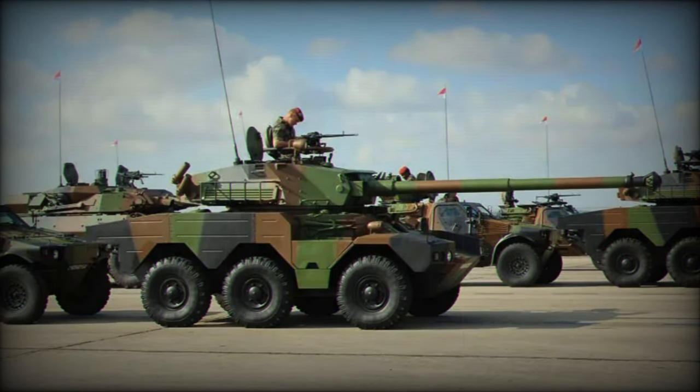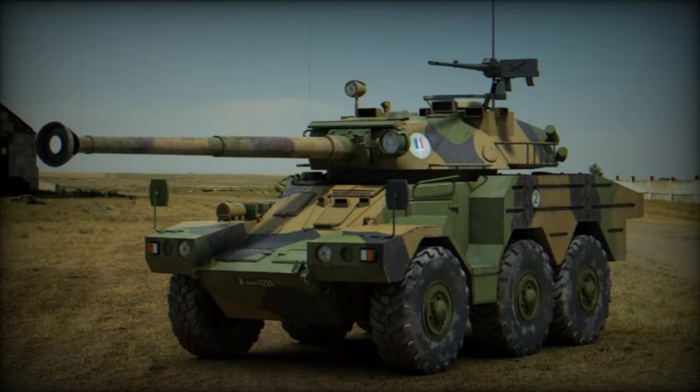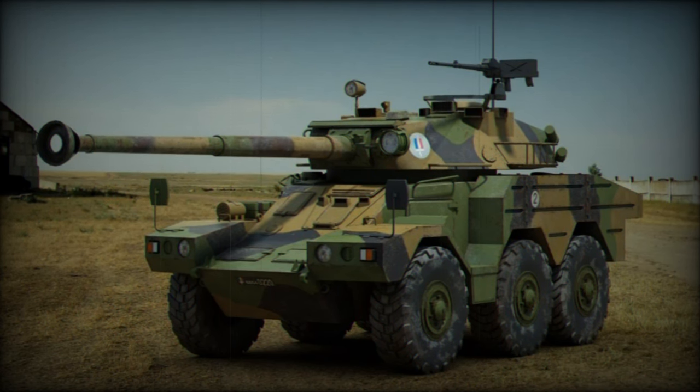The Panhard ERC-90 Sagaie is a light-armored vehicle designed and manufactured in France, primarily used for reconnaissance missions.